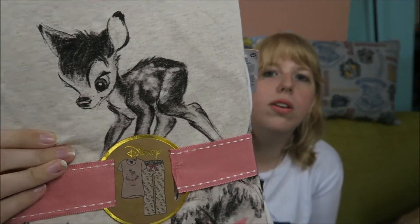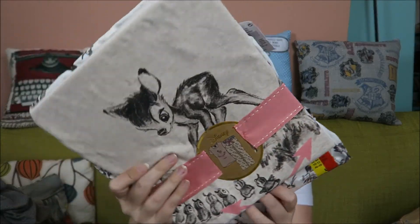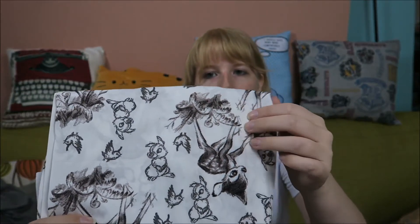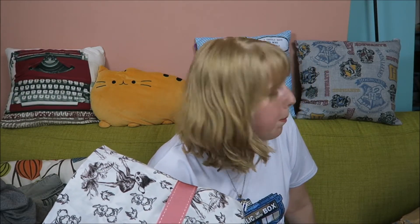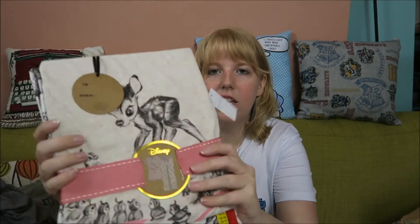I also bought this pajama set and it's adorable — it has little Bambi on the top and the legs have Thumper on them. It's Bambi and Thumper and it's adorable. This was thirteen euros together. I'm going to clean out my pajamas, throw away some of the old ones that don't really fit anymore or have just worn out in the wash, and replace them with these.